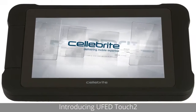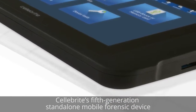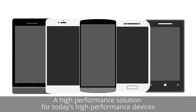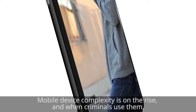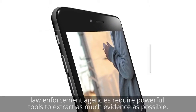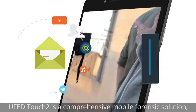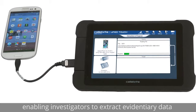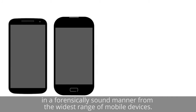Introducing UFED Touch 2, the fifth-generation standalone mobile forensic device — a high-performance solution for today's high-performance devices. Mobile device complexity is on the rise, and when criminals use them, law enforcement agencies require powerful tools to extract as much evidence as possible. UFED Touch 2 is a comprehensive mobile forensic solution, enabling investigators to extract evidentiary data in a forensically sound manner from the widest range of mobile devices.